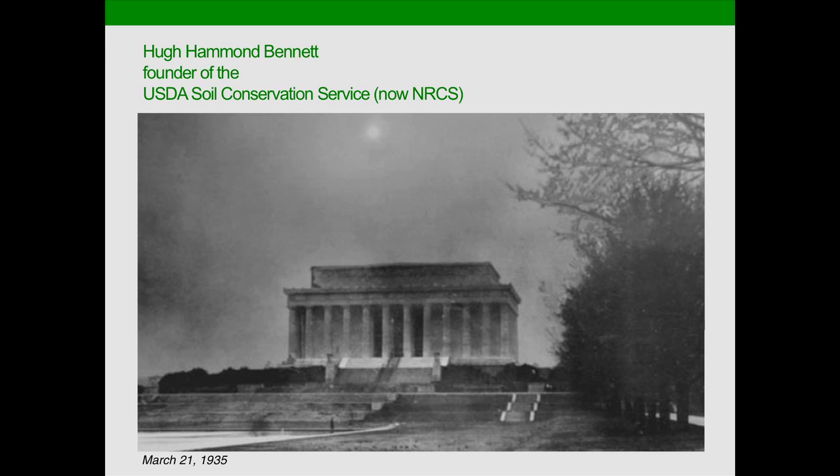So he prolonged and drug out his testimony in a way that probably would never happen today. Finally, one of the senators remarked that the sky was getting kind of dark and asked if that was dust. Hugh Hammond Bennett replied, 'Well, yes, Senator, I think it is.' They went to the window, and he talked to them about how even there in Washington, D.C., they were being impacted by what was happening in the Great Plains. And then and there, those senators agreed they needed to take action and form the Soil Conservation Service.